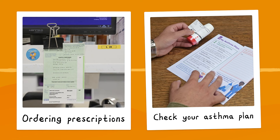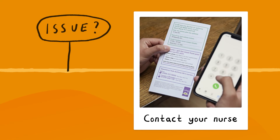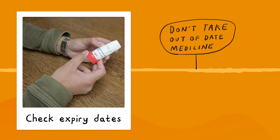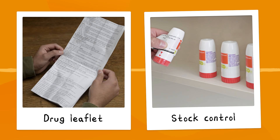When it comes to ordering prescriptions, it's very important that the drugs and doses are the same as on your latest asthma plan. If there's an issue, contact your asthma nurse. You should also check the expiry dates of your drugs, as you should not take out-of-date medicines. It's good to store your medicines in one place so you can easily rotate and check your stock — remember to avoid extremes of temperature. If you're unsure, read the drug information leaflet.